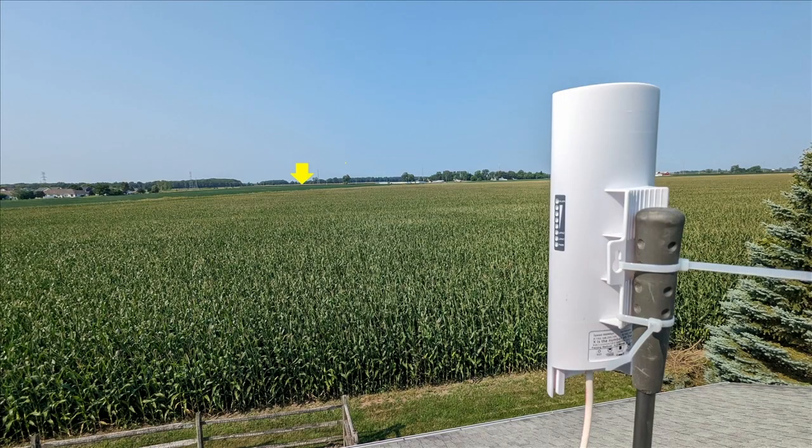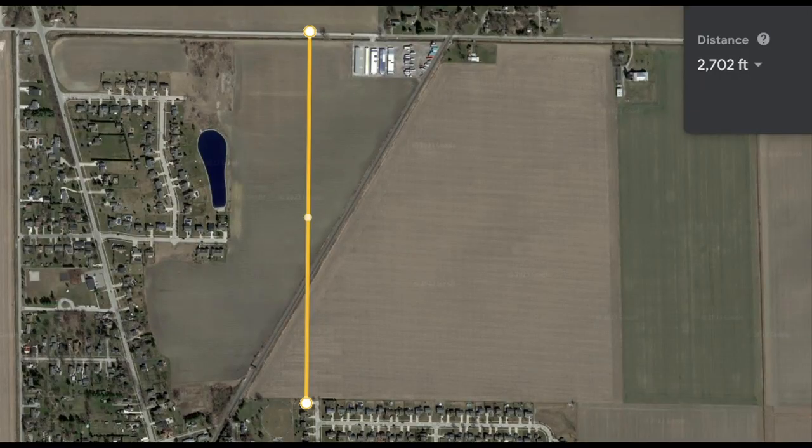In this picture, you can see the yellow arrow pointing to where I'm going to do my test from. There's no houses in the way, there's no trees — it's just corn. Here's a map of the location. You can see my house and you can see the receive point. According to Google, it's 2,702 feet away.